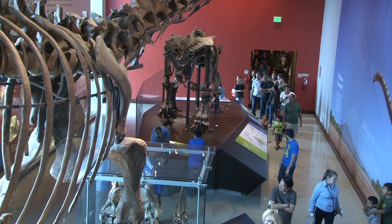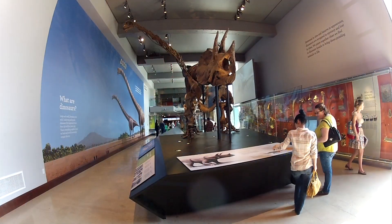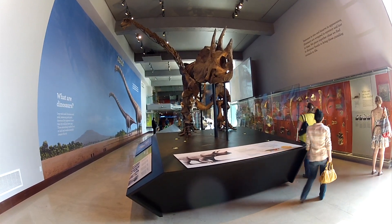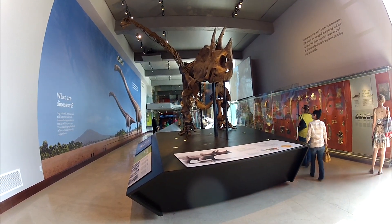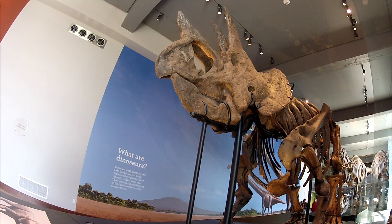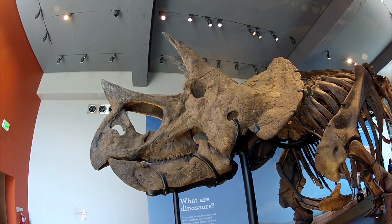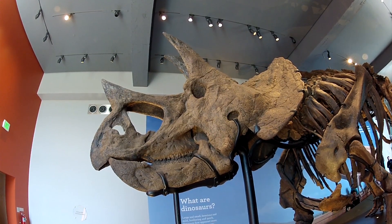The museum includes a triceratops that is made from the remains of four fossil finds. Completely articulated examples of triceratops are very rare. This may indicate that they were the prey of choice for the tyrannosaurs.